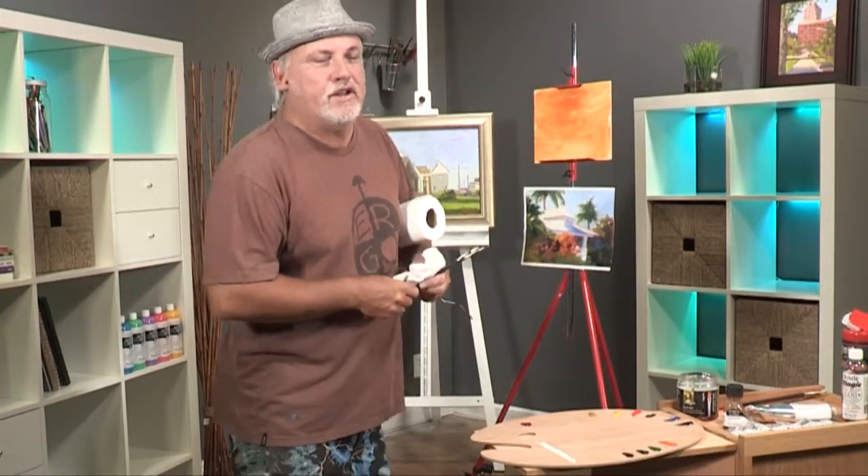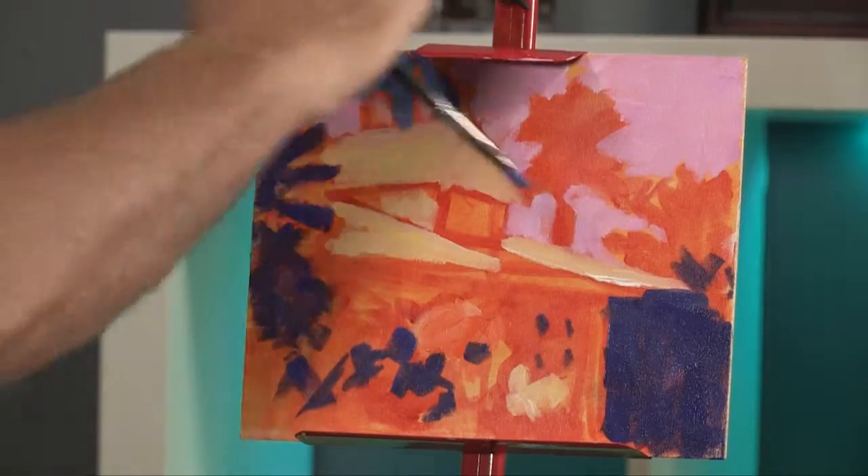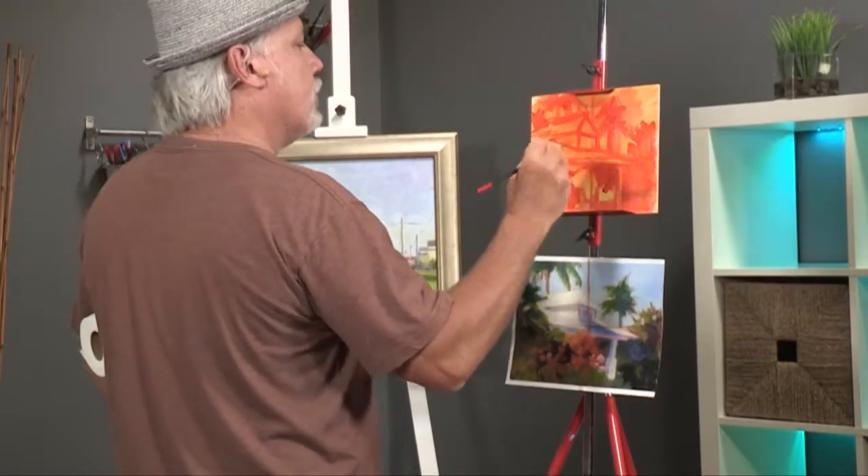Hi, I'm Mike Rooney. Welcome to the DVD, Painting a Colorful Cottage. We're going to paint a painting of this study that I did down in Key West.